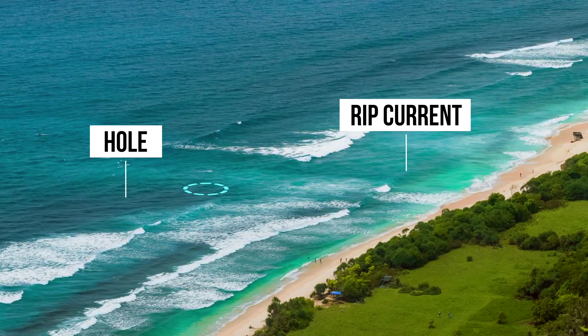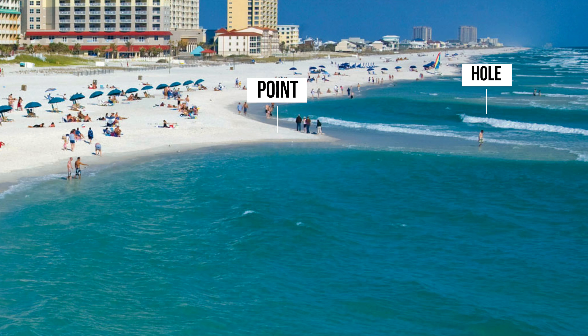I like to cast my set rig right inside the deep water on the edge of the rip current and wait for the fish to pick it off. If you can find these structure combos when reading the beach, you will definitely increase your shot at finding the fish.